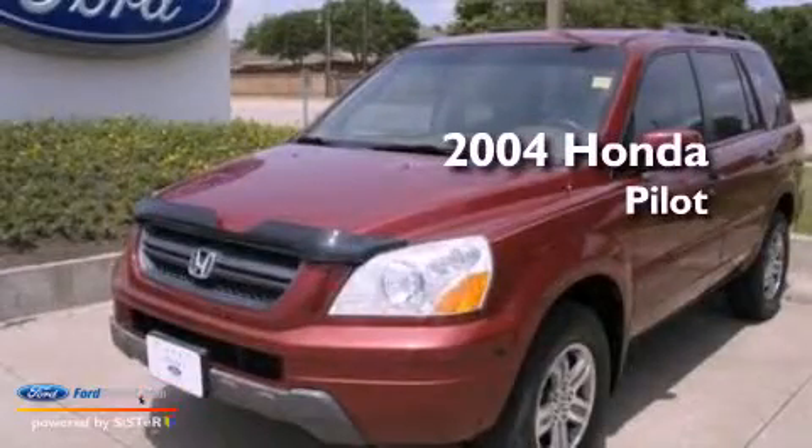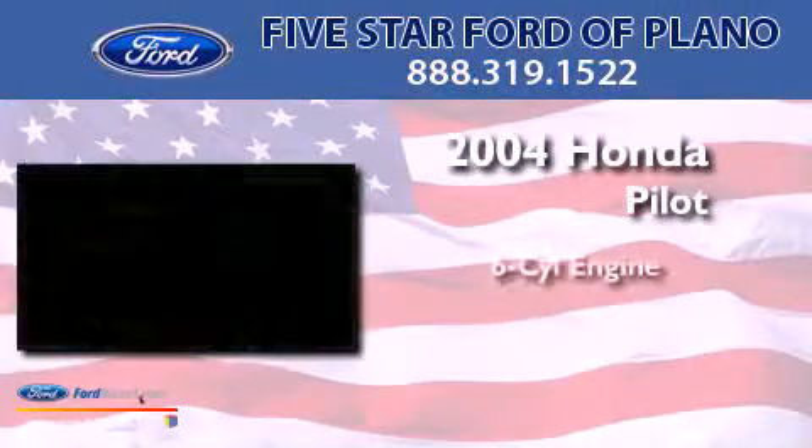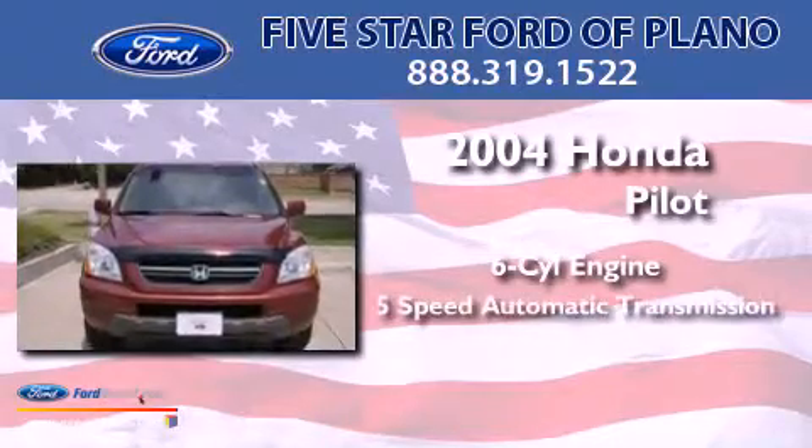This is a 2004 Honda Pilot. It has a 6-cylinder engine and a 5-speed automatic transmission.